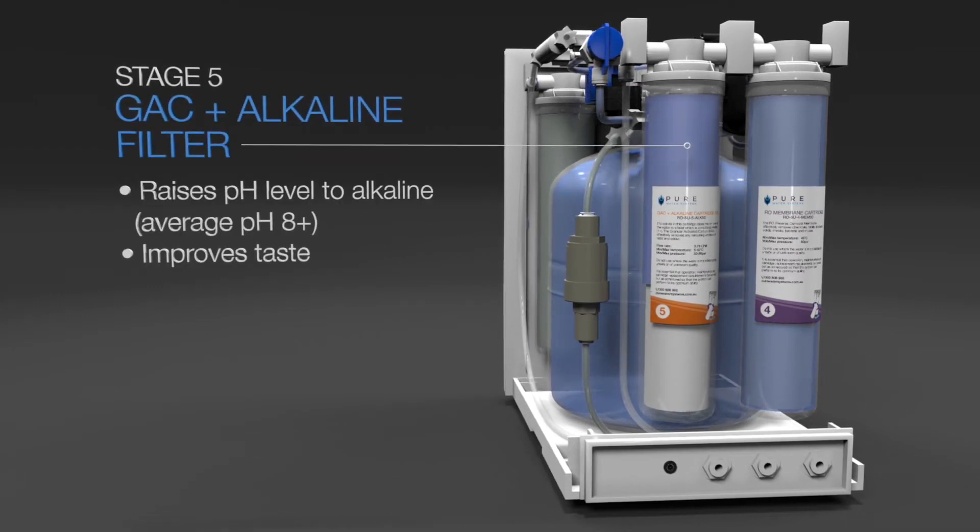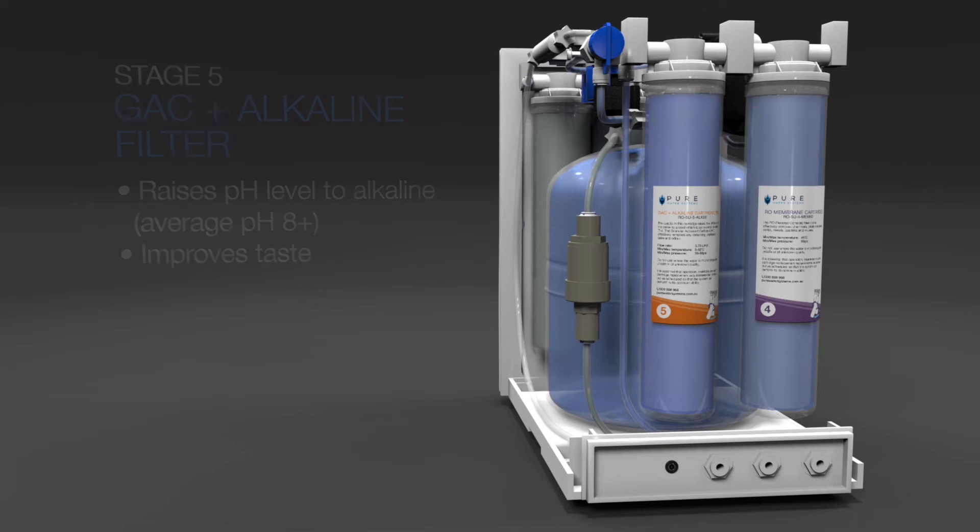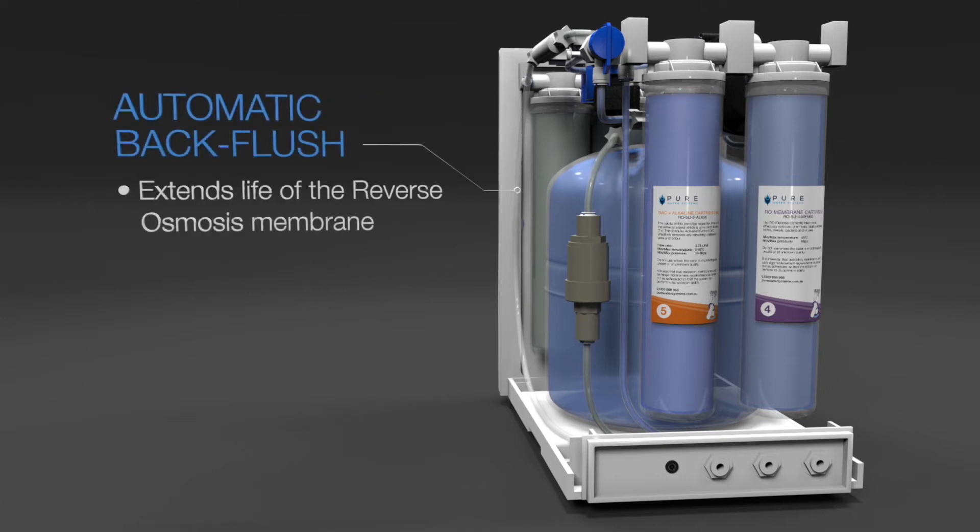The water undergoes a fifth and final stage of filtration and is transformed into alkaline water, fresh and ready to drink. The system also features an automatic back flush function designed to extend the life of the reverse osmosis membrane.